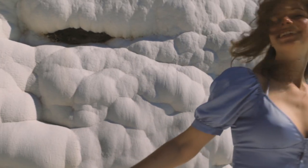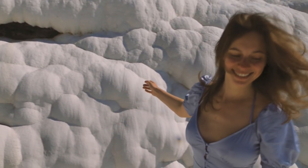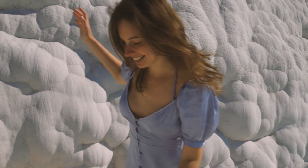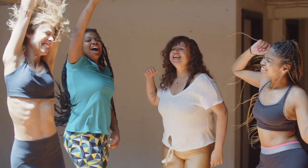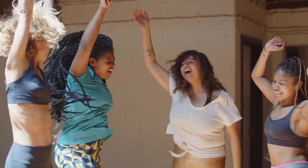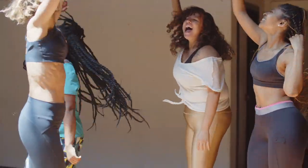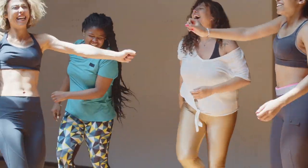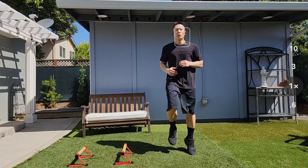Jumping jacks increase heart rate and cardiovascular endurance, promoting heart health and improving circulation throughout the body. They are often used as a warm-up exercise before more intense workouts or sports activities, helping increase blood flow, loosen muscles, and prepare the body for physical exertion.